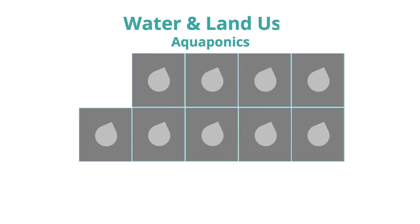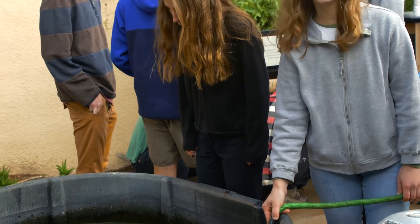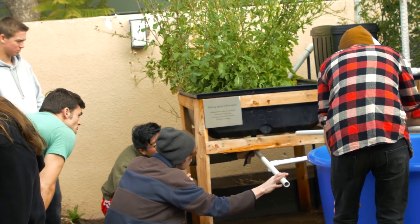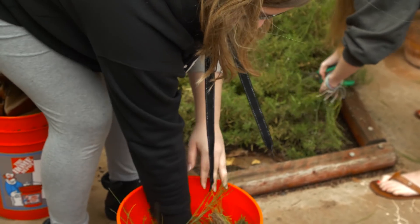Aquaponics is a sustainable farming method which can reduce water and land usage up to 90%. Aquaponics reshapes the way we think about and interact with agriculture, diet, and the environment. Together, we can rethink the way we use resources for good, starting from the ground up.